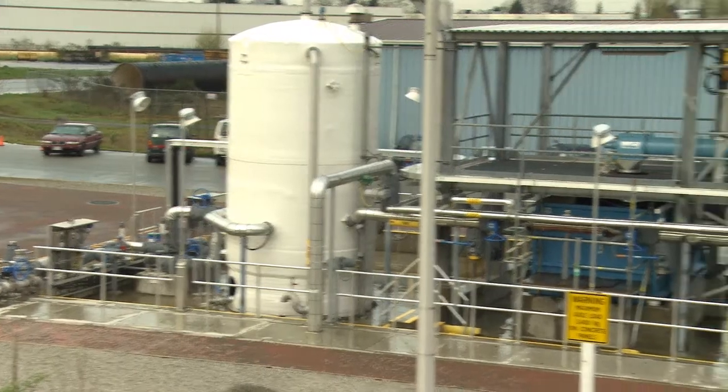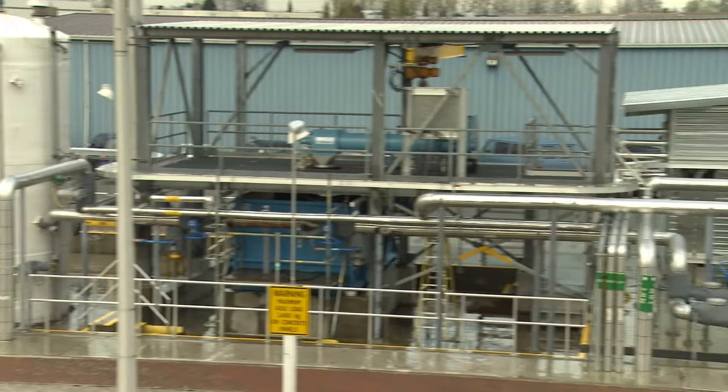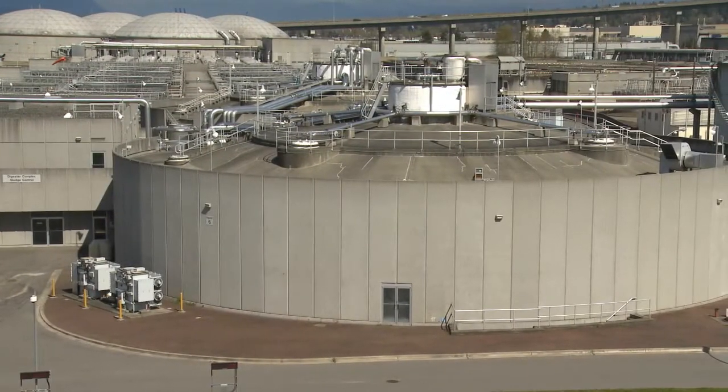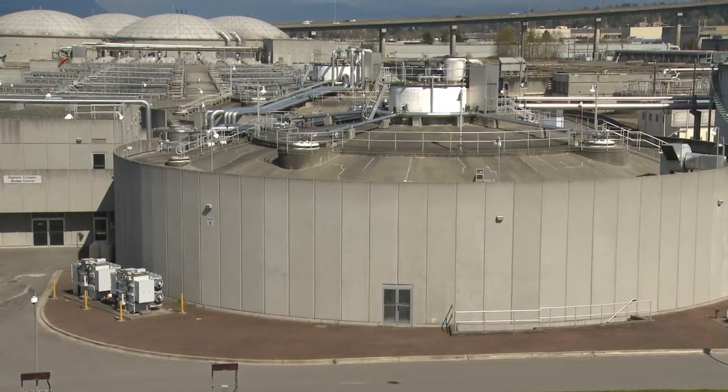The process is fully automated and operators can control exactly where in the system the material is sent, either to a single digester or distributed over many.